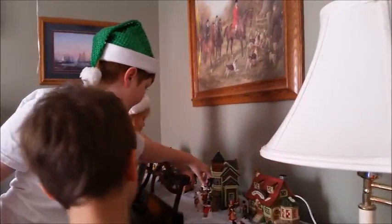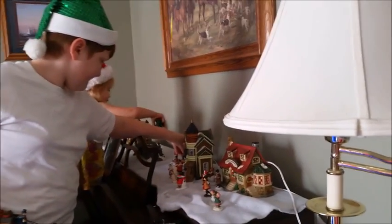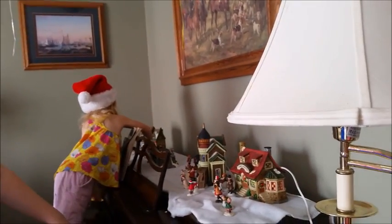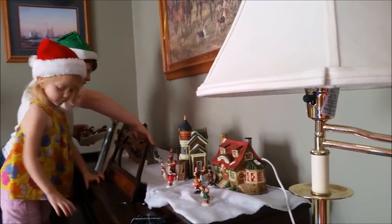This used to be Big Sister Juliet's job and it has now been passed on to Jack with helpers. And we are starting to decorate for the Christmas holidays.